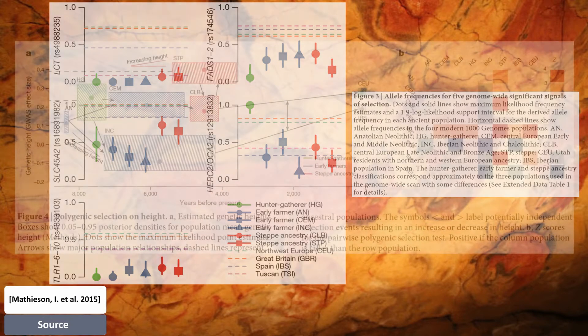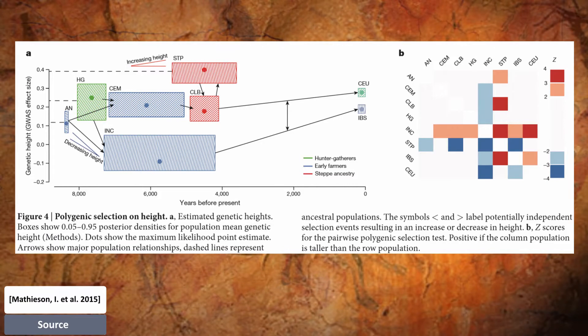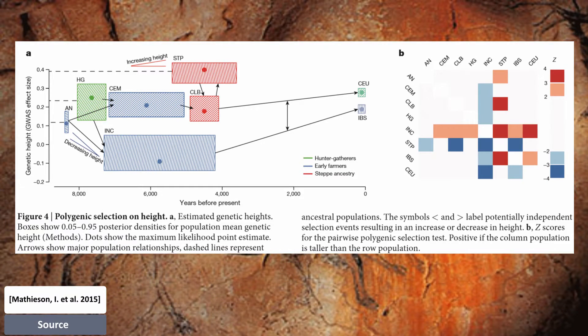They also tested for selection on complex traits. The best documented example of this process in humans is height, for which the difference between northern and southern Europe has been driven by selection. They used statistics testing whether trait-affecting alleles are both highly correlated and more differentiated compared to randomly selected alleles. The results suggest that the modern south-north gradient in height across Europe is due to both increased steppe ancestry in northern populations and selection for decreased height in early Neolithic migrants to southern Europe.